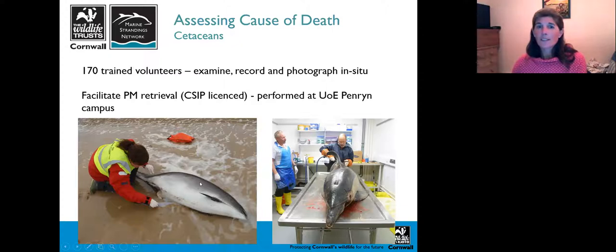Any animal that is suitable and fresh enough can then be sent to post-mortem. James does his post-mortems at the University of Exeter — currently it's a bit difficult because of Covid and the university being more locked down, but generally they're performed at the University's Penryn campus.